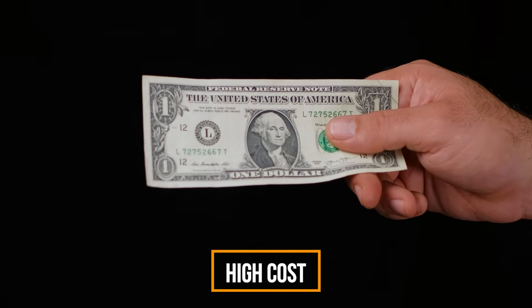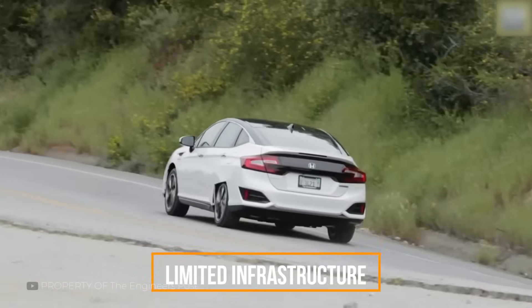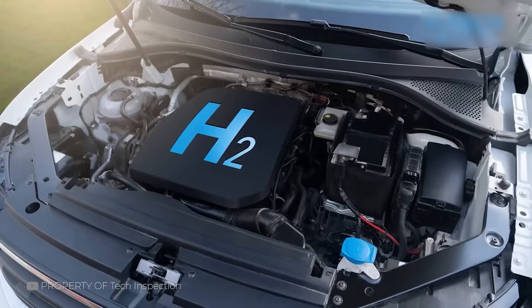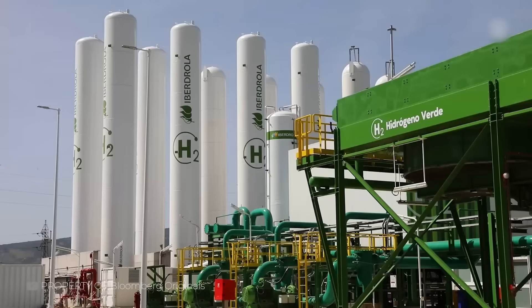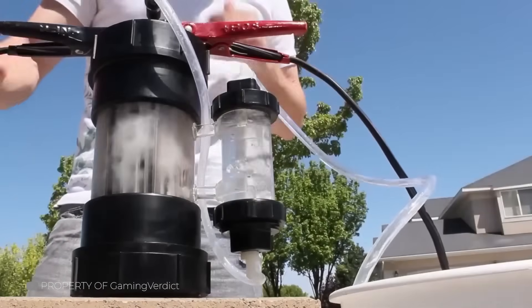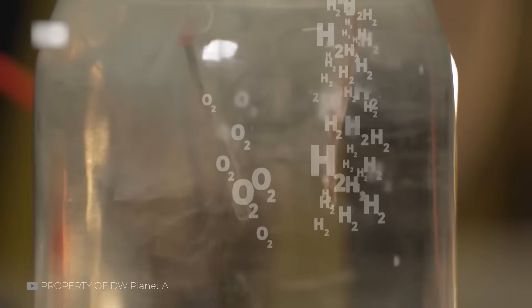However, hydrogen engines also have drawbacks. Firstly, the high cost — buying a hydrogen car and the hydrogen itself is significantly more expensive than gasoline or electric cars, making them less accessible to the general public. Secondly, limited infrastructure: the network of hydrogen refueling stations is currently limited, making the use of hydrogen cars inconvenient in many regions. Thirdly, storage and transportation challenges — hydrogen requires specialized and costly storage and transportation systems, as it needs to be stored under high pressure or in liquid form. Additionally, many current methods of hydrogen production are based on fossil fuels, reducing the potential environmental benefits. And while synthesizing hydrogen inside the car might seem to address all these issues, in practice you can't just refuel from a puddle, so there will still be similar nuances.